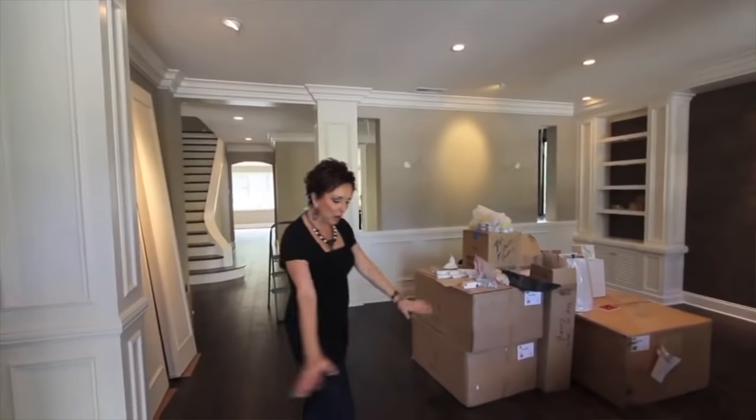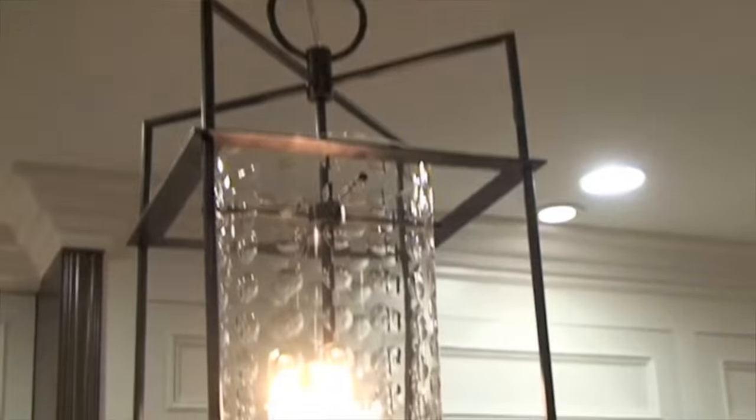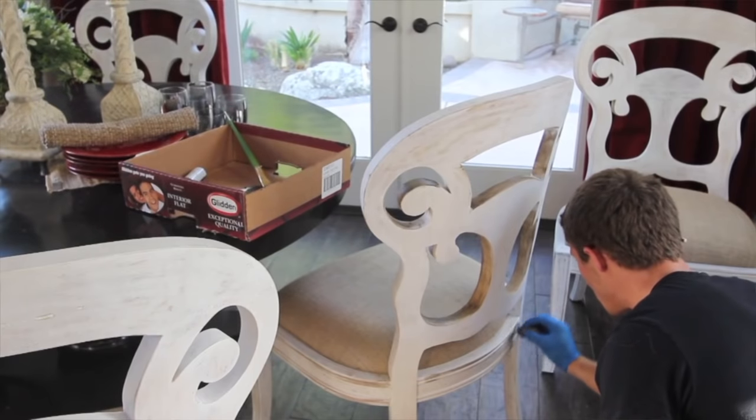This week I'm going to link in the description box below the coordinating videos that go with this project, because we did film at the time this project was done and we have, I think, four install videos — so you should check them out. But I'm going to take you a little deeper today into one room in this client's home.